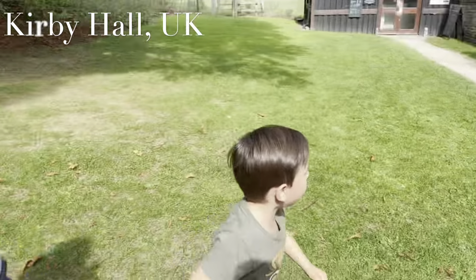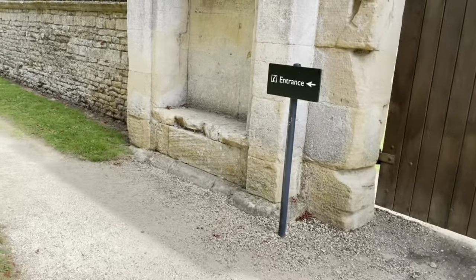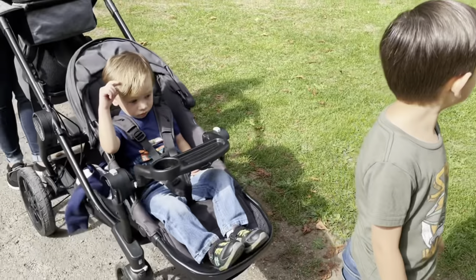Here we are at Kirby Hall. Alexander's already figuring out the entrance is to the left. You want to look at the sign — you see the arrow, you gotta go to the left.